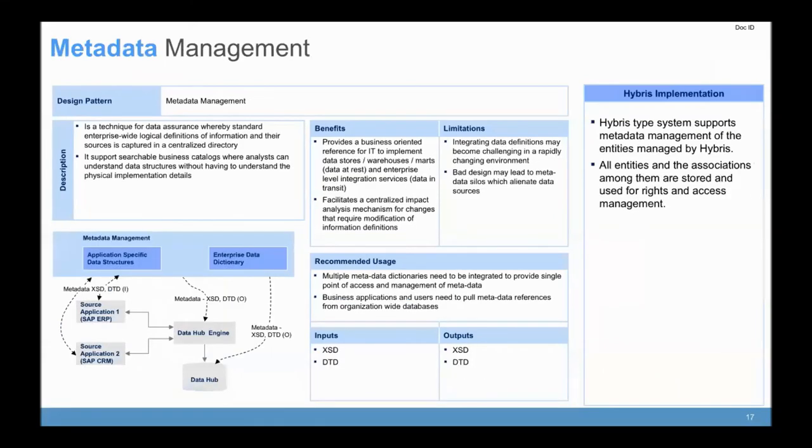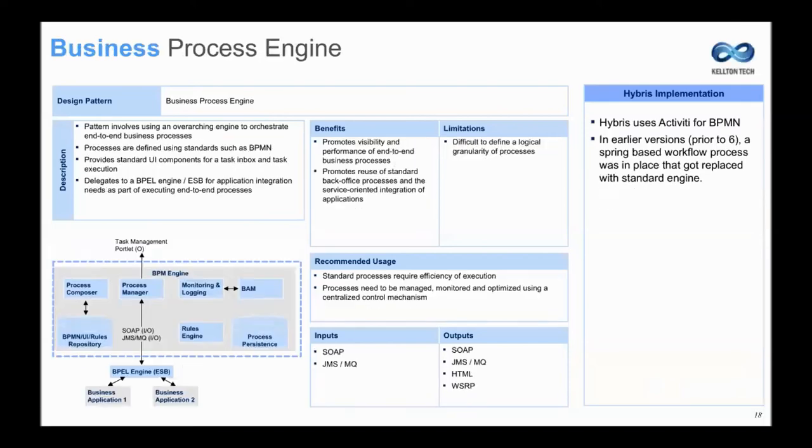Master data management is very similar to how the data management works — the type system and how Hybris uses their type system to create the master data. All of your rights and access are driven by master data management. Without knowledge of the type system, it won't be able to provide you the access rights to the entities. Business process engine: Hybris used to have a Spring-based workflow engine, but now they have included Activiti as part of BPMN. It's basically a rule engine — Activiti is the main engine being put into Hybris.